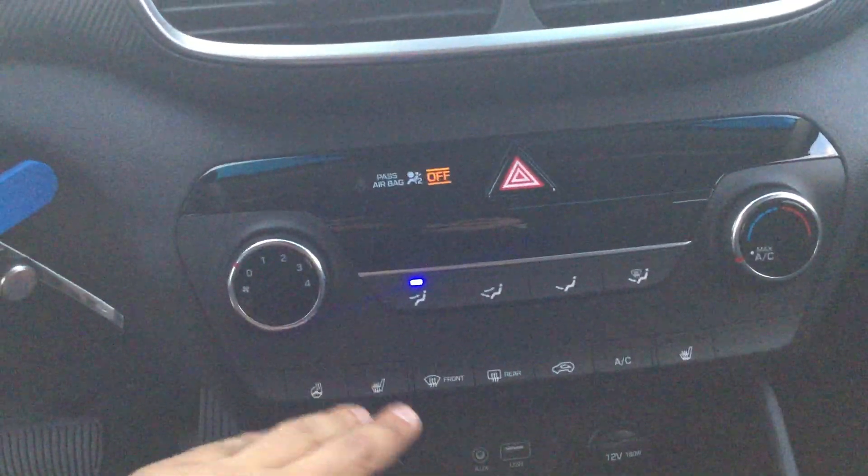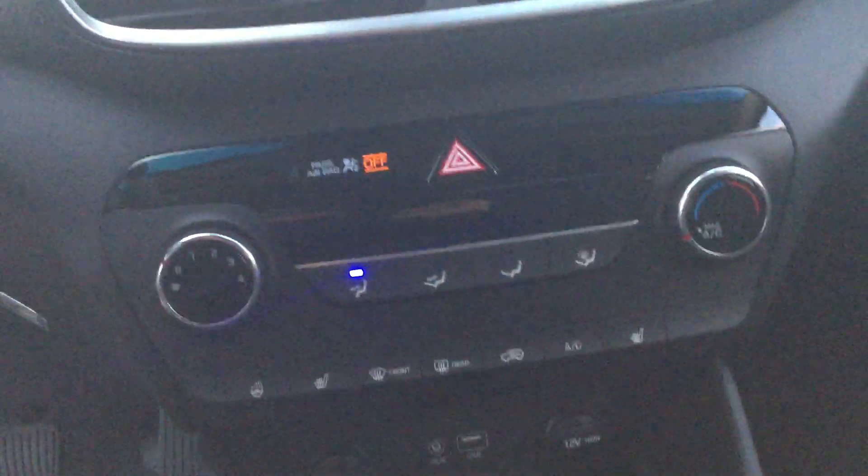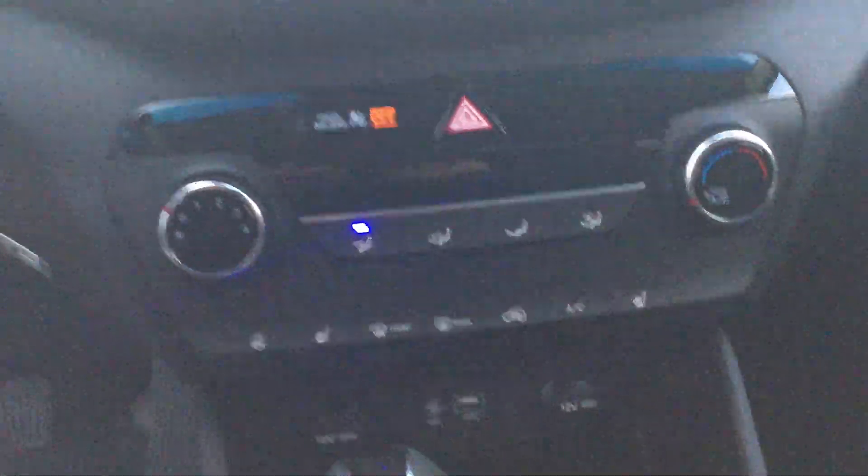Coming down to the bottom of that, you see that you have your climate controls, which include your heated steering wheel, heated seats, and all the other bells and whistles that come with the heat settings.